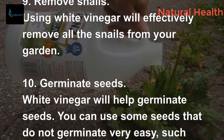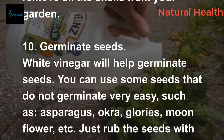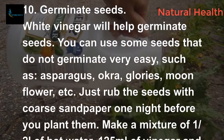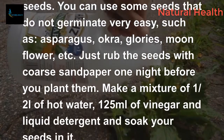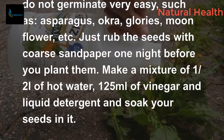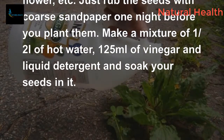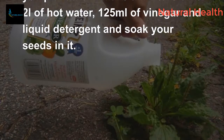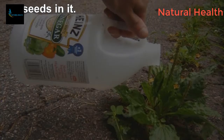10. Germinate seeds. White vinegar will help germinate seeds. You can use it for seeds that do not germinate very easily, such as asparagus, okra, glories, and moonflower. Just rub the seeds with coarse sandpaper one night before you plant them. Make a mixture of half a liter of hot water, 125 milliliters of vinegar, and liquid detergent, and soak your seeds in it.